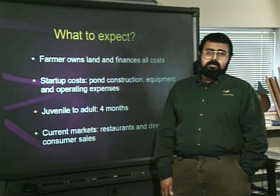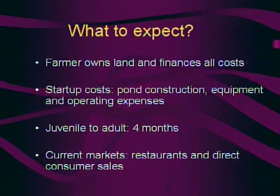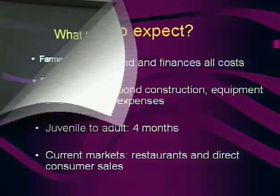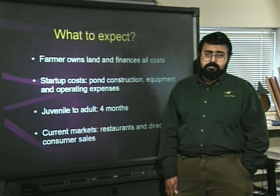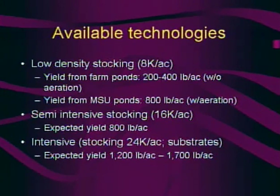Most small-scale prawn farmers own their land and finance their costs. Start-up costs include pond construction, equipment, and pond operations for the first year. It usually takes four months during summer for juvenile prawns to reach market size. Current markets include restaurants and direct consumer sales such as pond-side sales and food festivals, though wholesale market prices are too low to be profitable for farmers. The first technology is low-density stocking at 8,000 to 10,000 prawns per acre, with typical yields ranging from 200 to 400 pounds per acre in non-aerated ponds and up to 800 pounds per acre in aerated ponds.